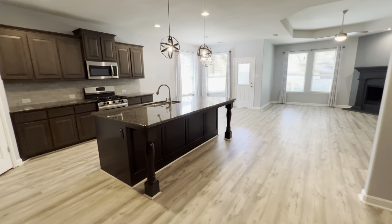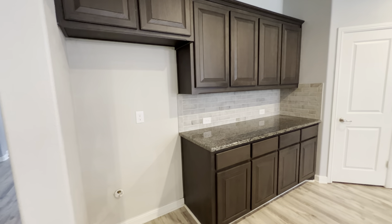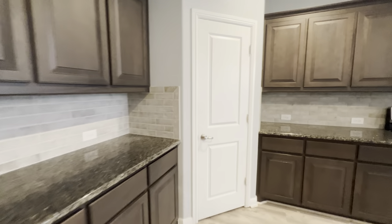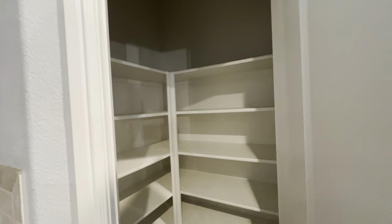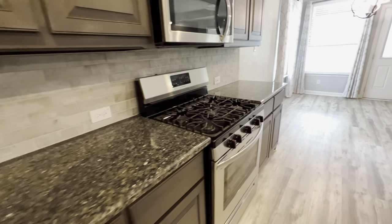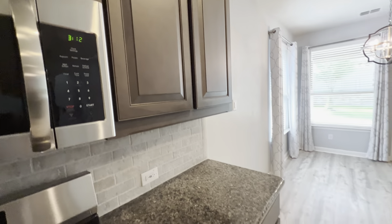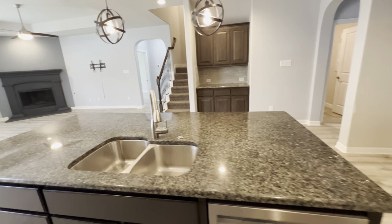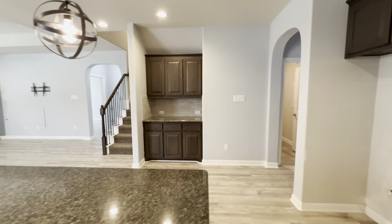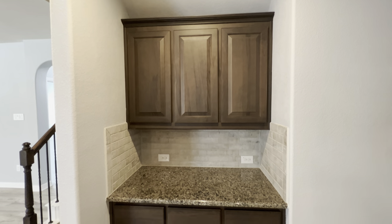Coming into your kitchen. Got your pantry there — fridge will go there. Take a look at the pantry. Got a gas cooktop, five burner. Large kitchen island. There's a little spare area over here where you could put a coffee maker or a bar, out of the way.